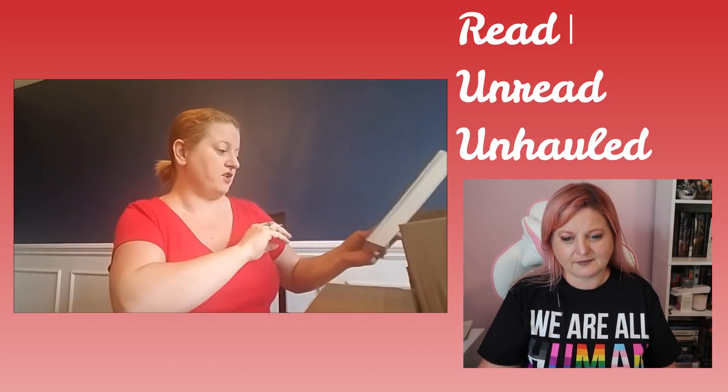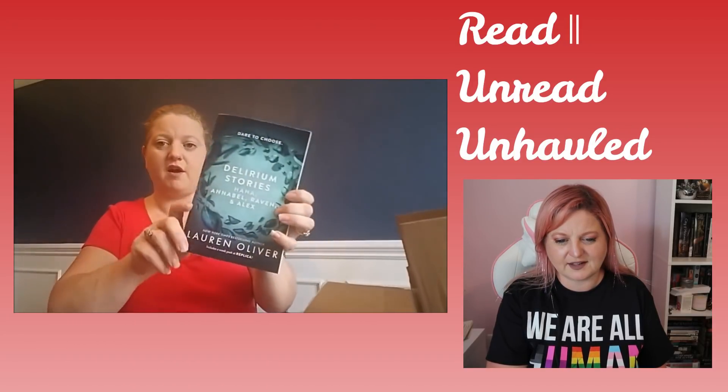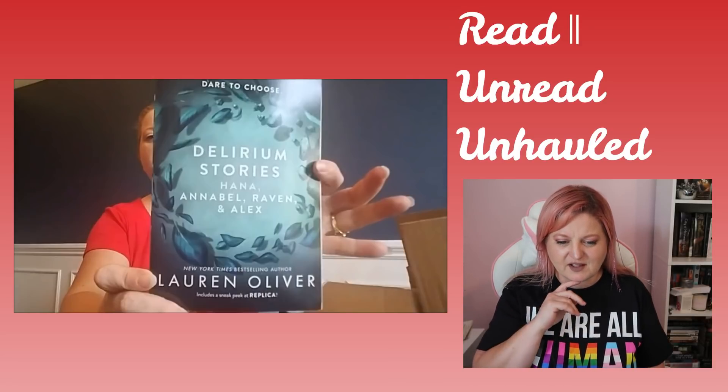And then the second book is called Ether World — I've read that. The next book is Delirium Stories: Hannah, Annabelle, Raven, and Alex, and that's by Lauren Oliver. I know I've read the Delirium series, but I can't remember if I actually read this little novella.